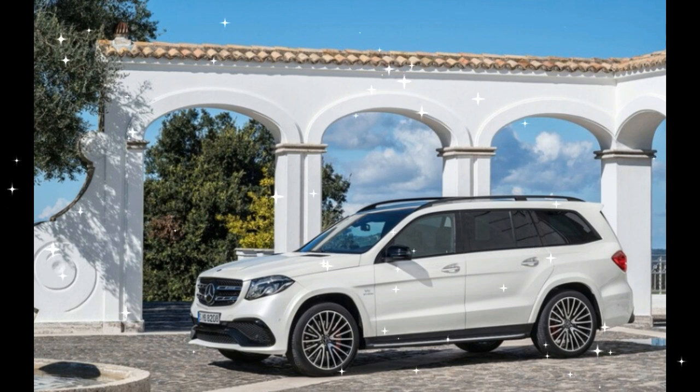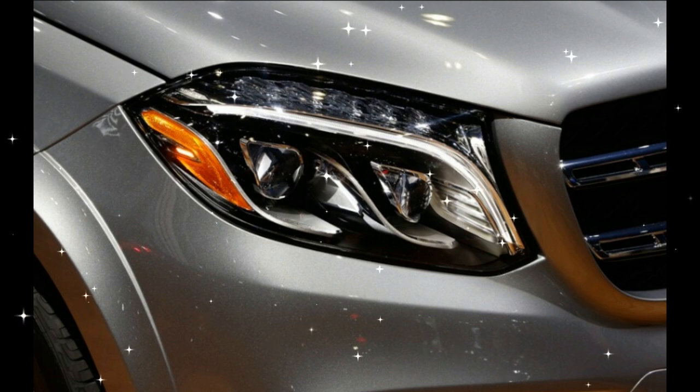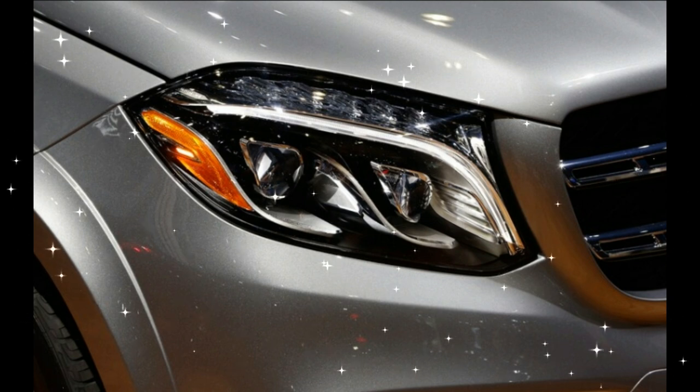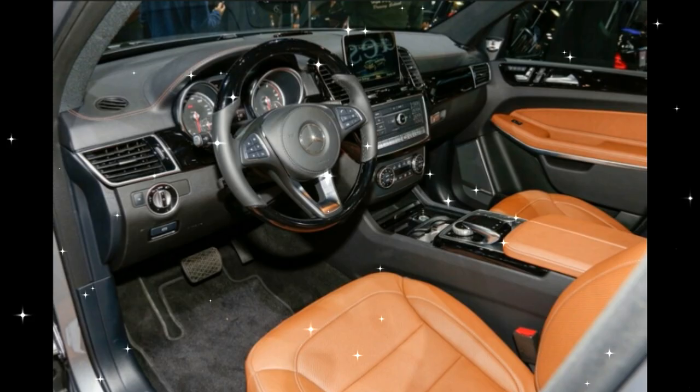On the inside, the seven-seat GLS gets the latest command infotainment system along with a new steering wheel and some different colors and trim finishes. Other changes under the skin include different tuning for the optional air suspension and an improved suite of available active safety features.